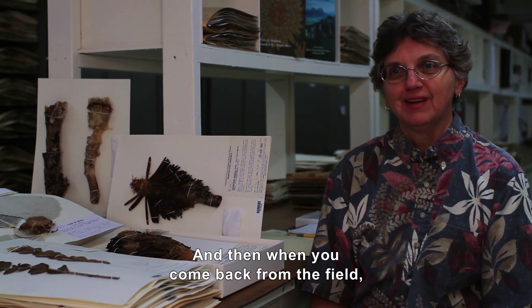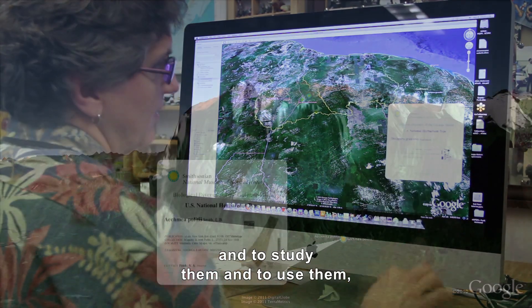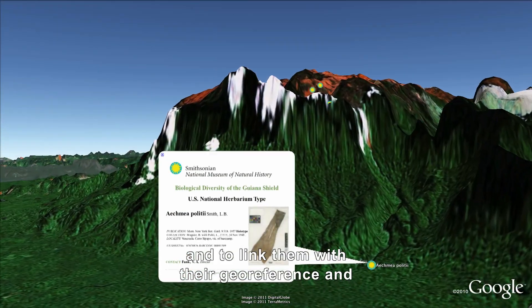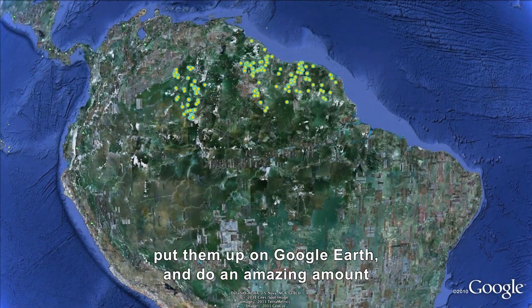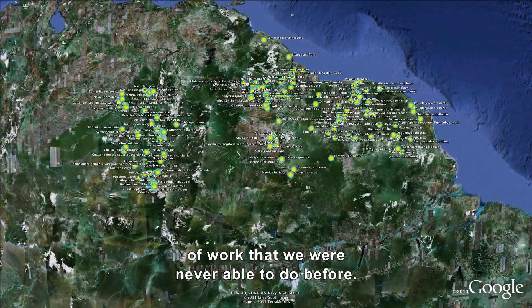When you come back from the field, you have the ability to put these images on a computer, study them, link them with their geo-reference, put them up on Google Earth, and do an amazing amount of work that we were never able to do before.